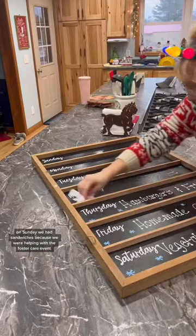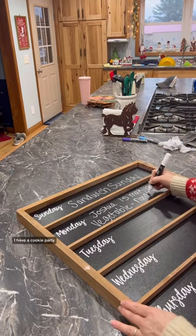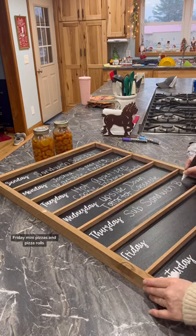On Sunday we had sandwiches because we were helping with a foster care event. Joshie's making vegetable noodle soup. I have a cookie party on Tuesday, upside down tater tot casserole, Thursday's sub sandwich bar, Friday mini pizzas and pizza rolls.